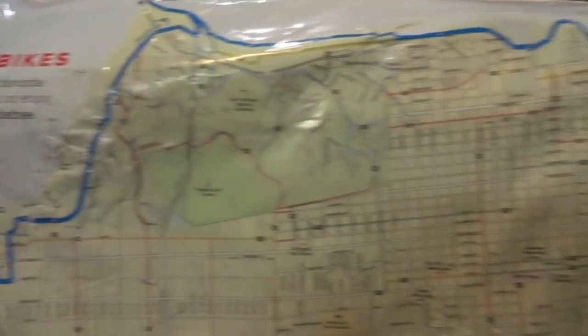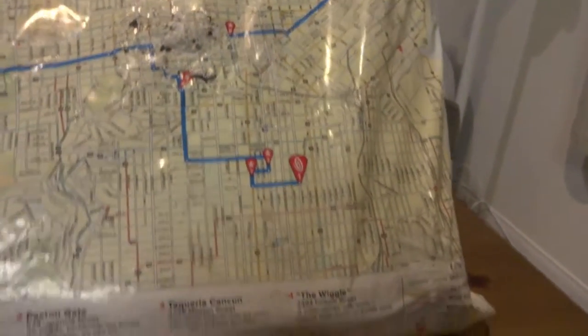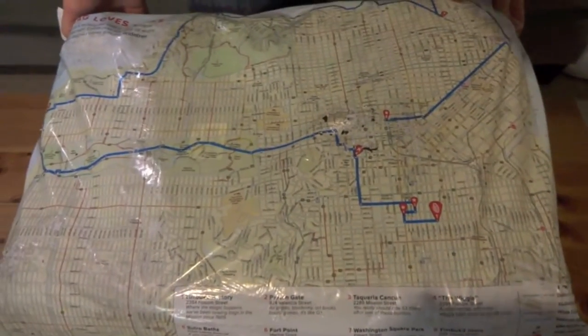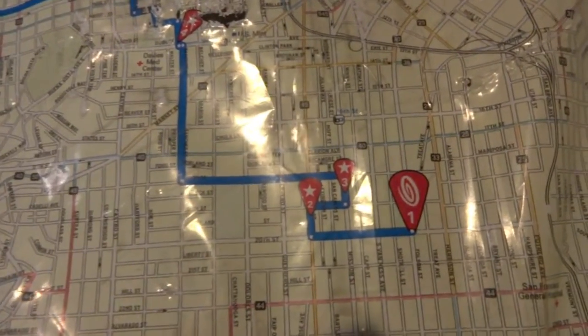Now we've gotten Timbuktu bags before. In the past they came in boxes, but this one came in a bag — and wow, this is creative. You see here, this is a map of San Francisco. Timbuktu obviously being a San Francisco-based company, they point out a few points of interest in the city along with a bike path you can take.